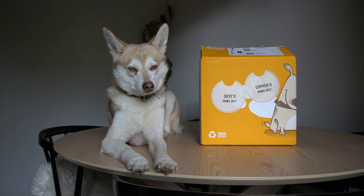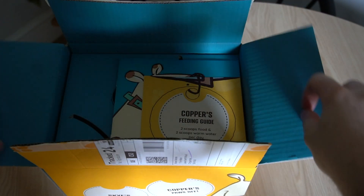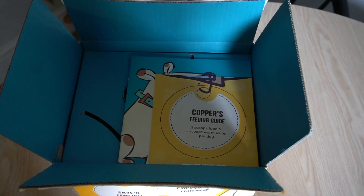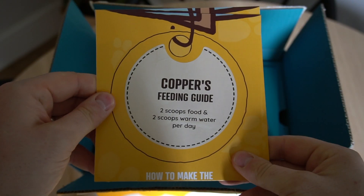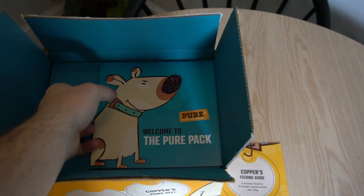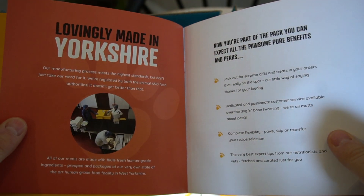Our first box of Pure Pet Food has arrived with Sky and Copper's names on it, and they're already extremely interested — Copper is having a good sniff. Opening up the box, we can see Copper's feeding guide right on top, along with a 'Welcome to the Pure Pack' booklet with more information. Sky's feeding guide is in there too, and they've also included a Pure Pet Food pamphlet so you can learn more about the company.